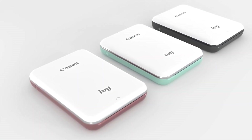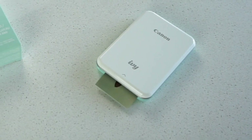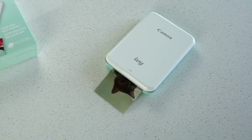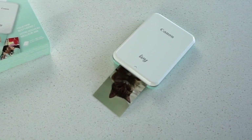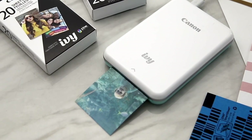The printer's convenience, portability, and high-quality prints make it an essential accessory for those who cherish spontaneous moments and want to turn them into cherished physical mementos. Transform your smartphone into a portable photo studio with this must-have gadget.